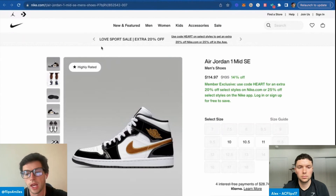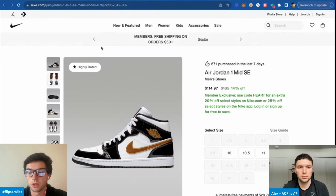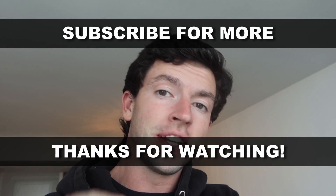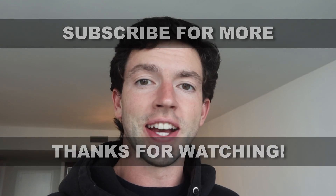Hope you guys enjoyed the video. If you have any questions, let me know down below. Make sure to subscribe for more, get registered for the free training, and check out the free course and my full ungating tutorial. See you guys in the next one.